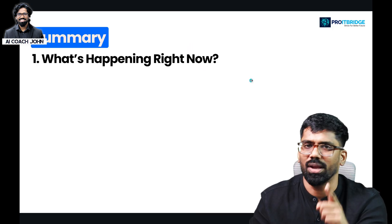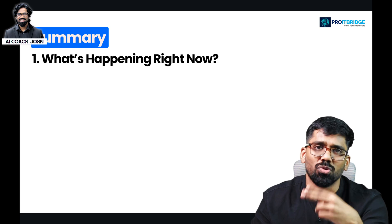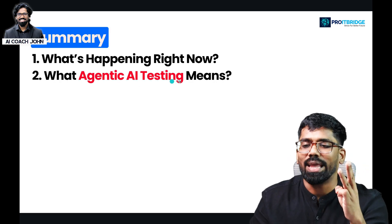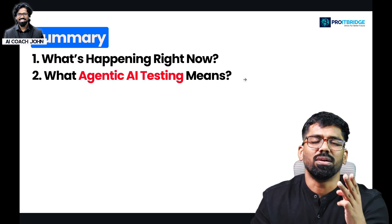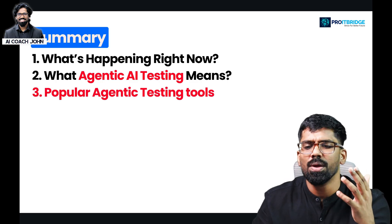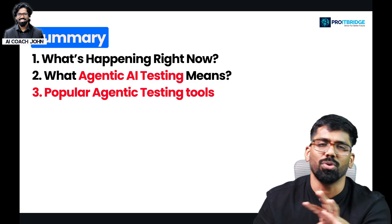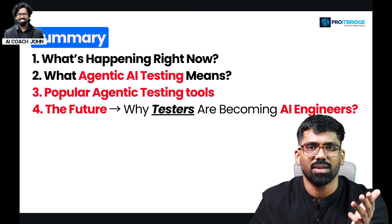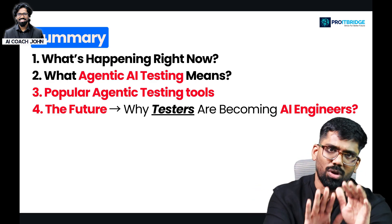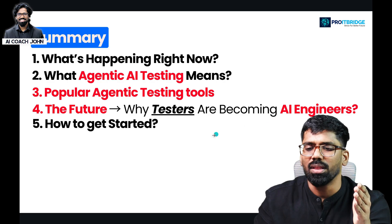Now, what is happening right now? We covered the vision — from manual testing to automation testing to agentic AI testing. We replicated complete demos and shared three popular agentic testing tools. We checked the testing background, the future of why testers are becoming AI engineers, how to do testing work with multiple agents automatically, and how to get started.